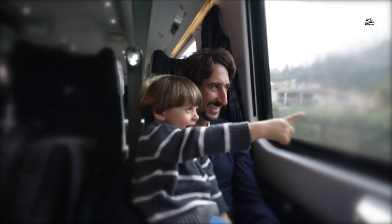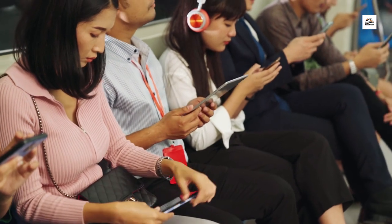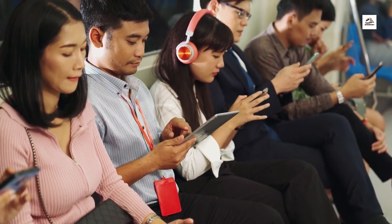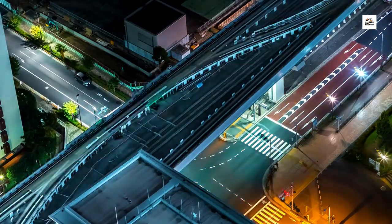Konnichiwa, Railway Enthusiasts! Welcome back to our channel. Today, we're embarking on an unforgettable journey through Japan's enchanting Aomori Railway. Get ready to uncover some hidden secrets and fascinating facts that will leave you in awe.